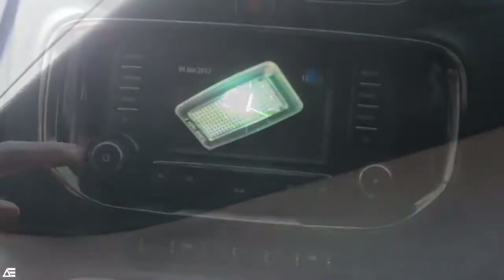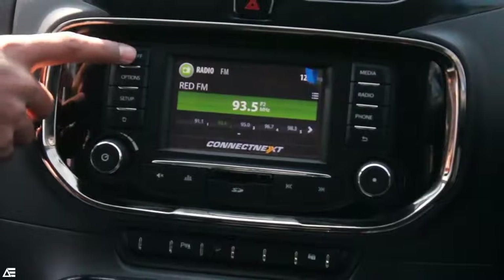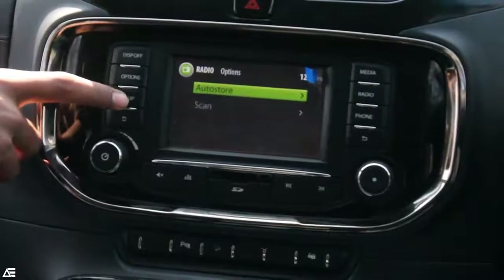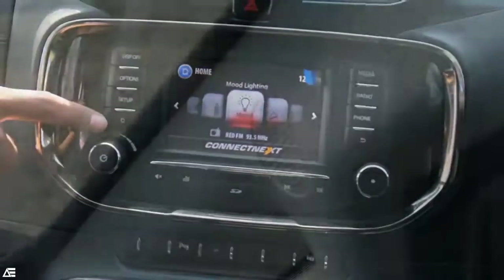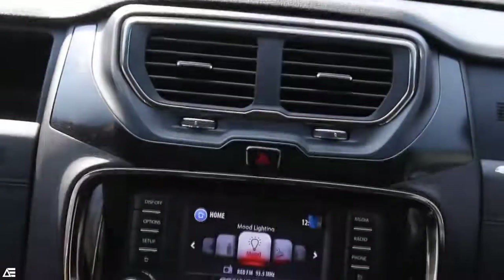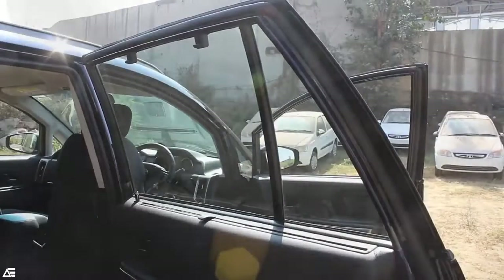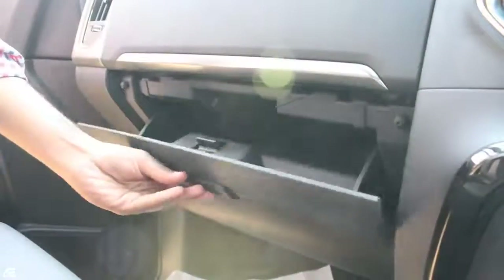The second most important feature is the entertainment system. In this car you get a 5-inch Connect Next infotainment system with voice command recognition, video playback, and many connectivity features, with 10 JBL speakers all around the car. For more comfort, the AC system will also maintain the cabin temperature with auto climate control. Additional features like sun blinds, multiple smart USB chargers, cruise control, and utility spaces are also available.